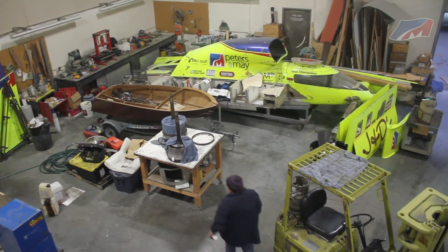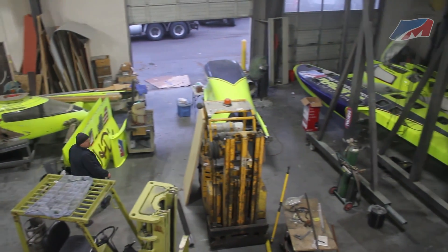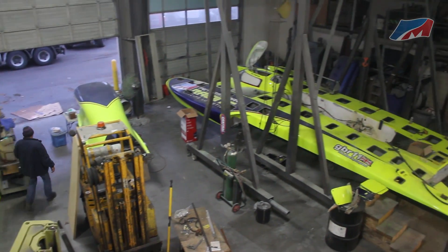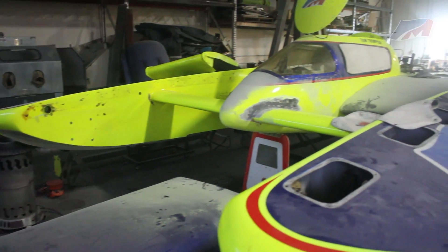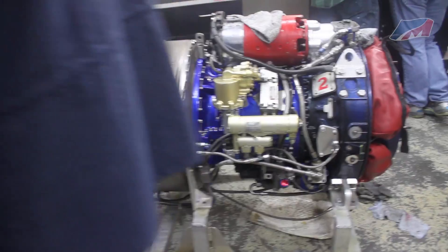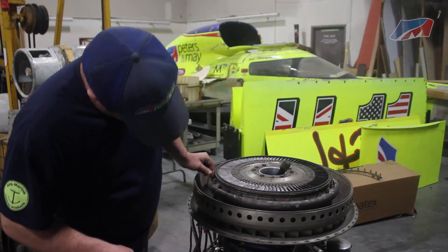What does it take for an unlimited hydroplane to go 200 miles per hour during a race? Lots of work during the offseason. That is exactly what is happening at the Unlimited Racing Group shop near Seattle, Washington, home of the U-11 Peters Ma.